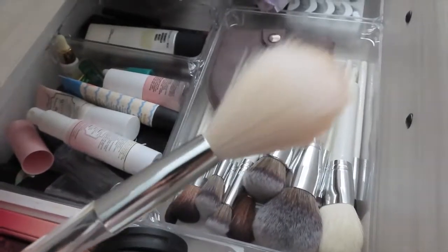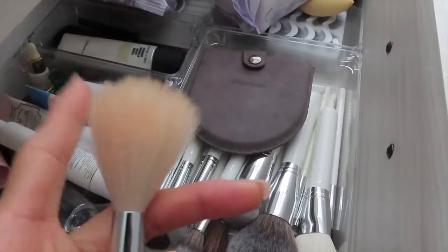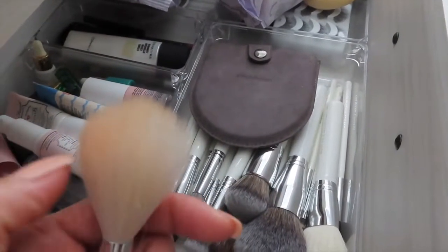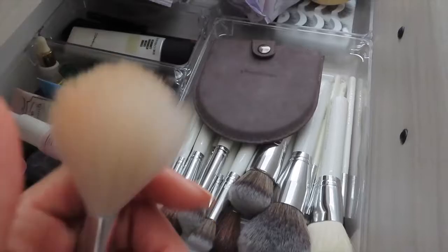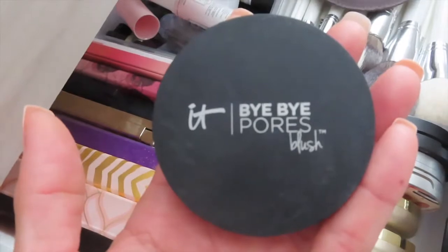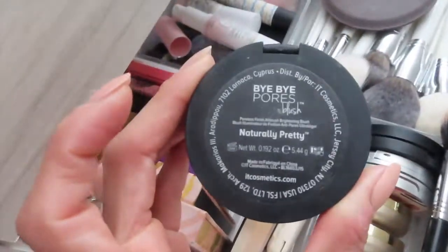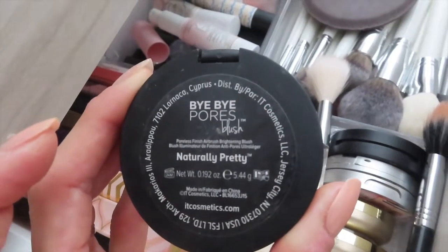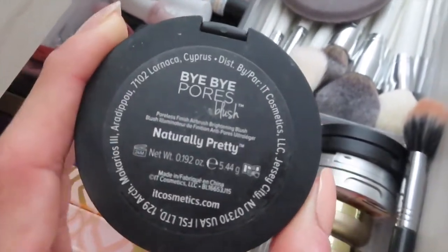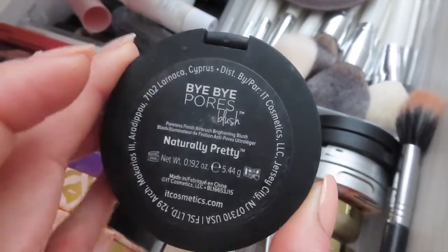For highlight brush, I've been using Cosmetics and this one is so very light — it barely feels like anything when you're applying the highlighter. I love it. For blush, I will be using this product by It — it's called Bye Bye Pores Blush. What I like about this product is that it gives you a poreless finish and it doesn't seep into the pores. This one is in the color Naturally Pretty.